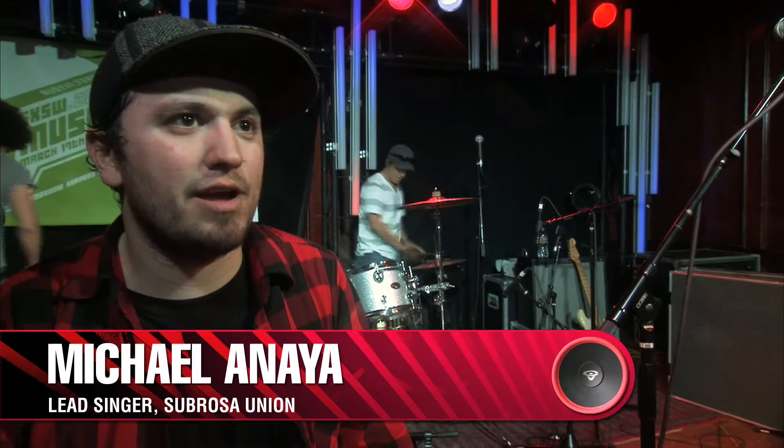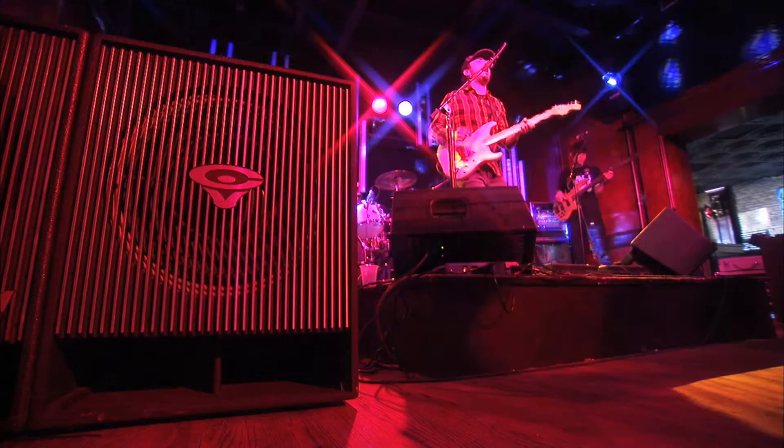I could hear a little bit of the front of house and it sounded great. The subs were amazing — I felt it through the floor and through my body. The club sounded great, the room was warm and the speakers delivered. Having a small stage and an enormous amount of lighting, it was a big concern to not have giant speakers. The Servant Vega products really took away all the concerns that we had — small and compact, and that's what we were looking for.